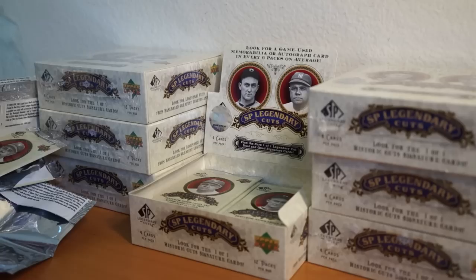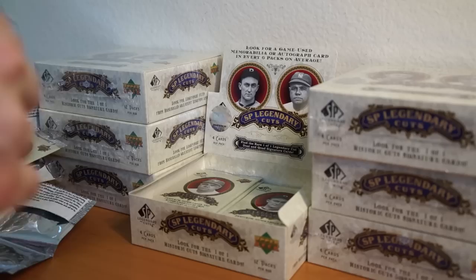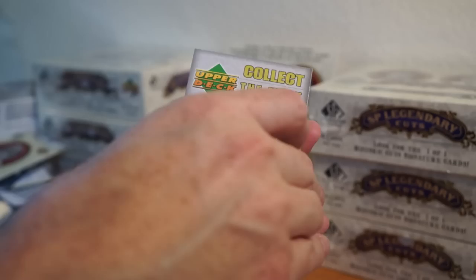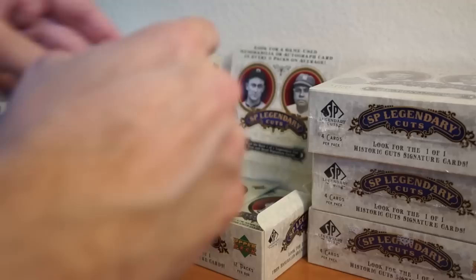I don't think I have many Will Clark relics, or even autos. I don't think I have any of those. So we have two hits already, almost to the end of the box. Frank Robinson, Gabby Hartnett, Ken Hubbs, Hank Greenberg — three packs left.